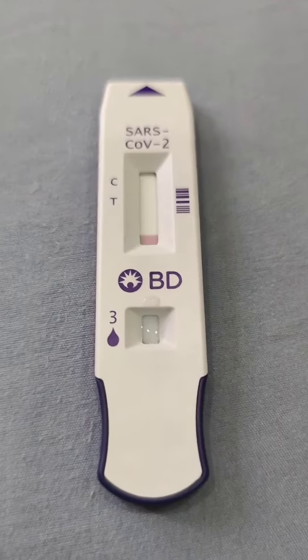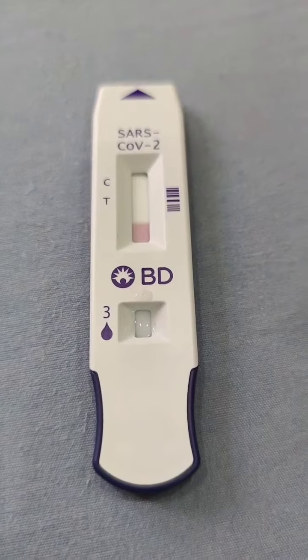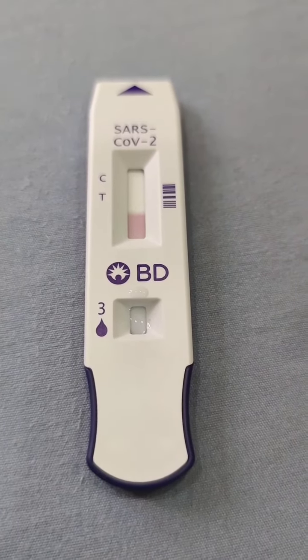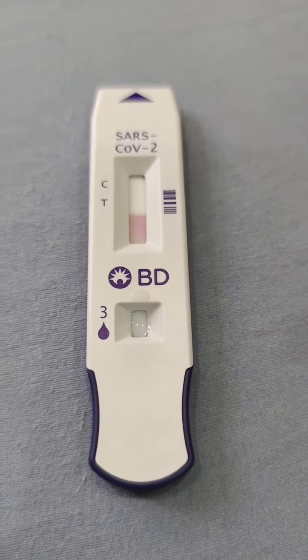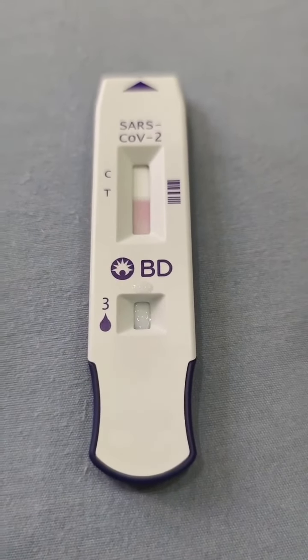So as you can see, it's moving. This pink color is moving. Barrett, you should wait for 15 minutes for the accurate result. 15 minutes.